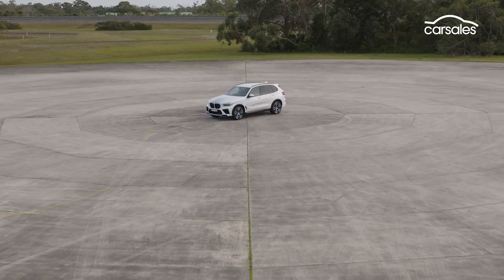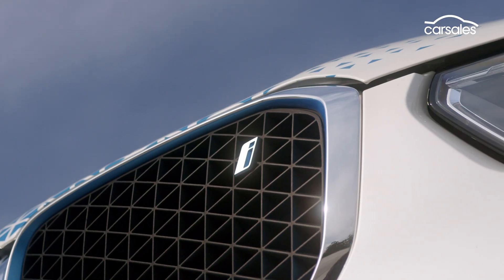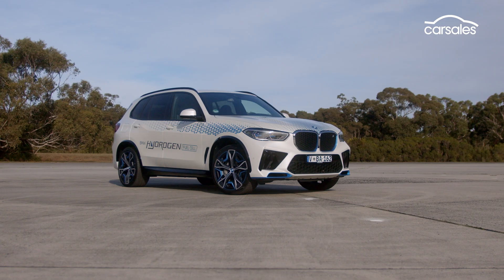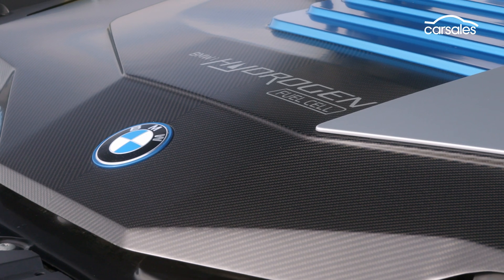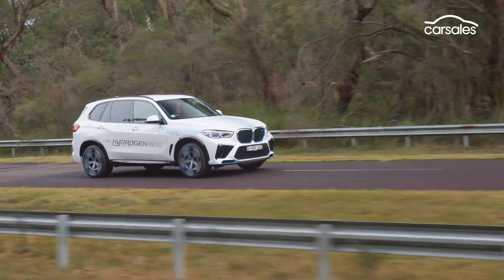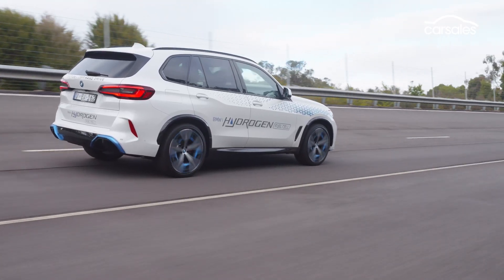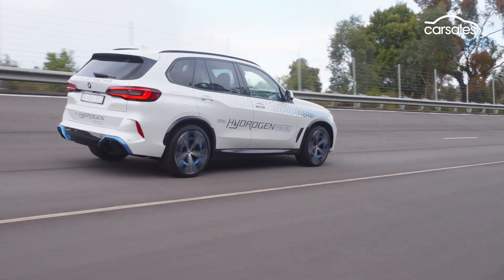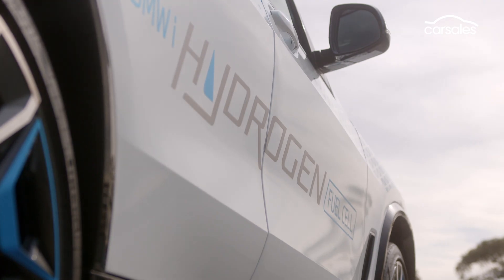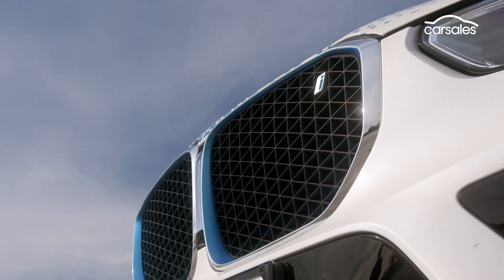To give this car its proper name, it's a BMW iX5 Hydrogen. To look at, it's pretty much a standard current fourth generation X5 large luxury SUV. All the interesting stuff is under the skin. This is one of almost 100 prototypes under test around the globe. You can't buy it, and you probably couldn't afford it anyway. However, BMW does want to build a production version sometime down the track, and it says that could attain pricing equivalents with an electric X5.